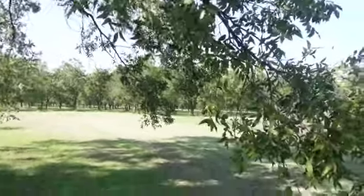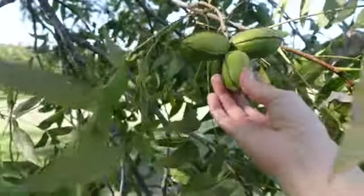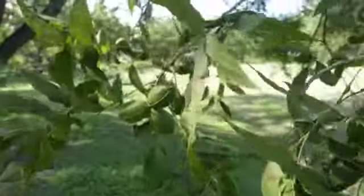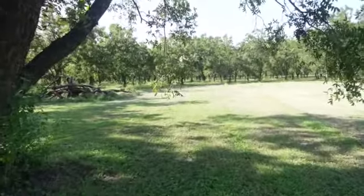I don't know if y'all can see the pecans — they're in full bloom. They're still in their shell and still need to fall, but there's tons of them. It's gonna be a good pecan season this year.